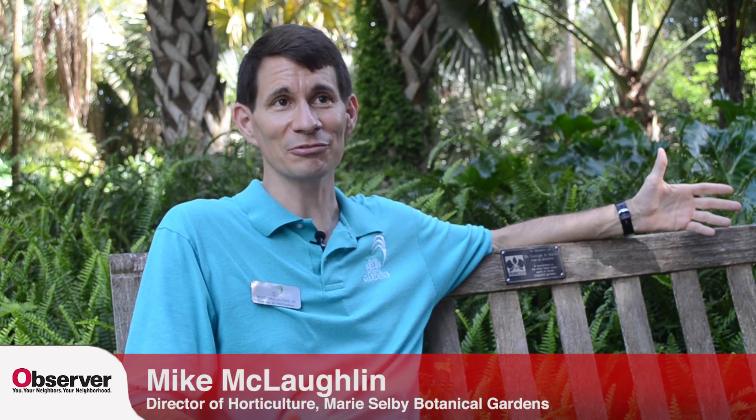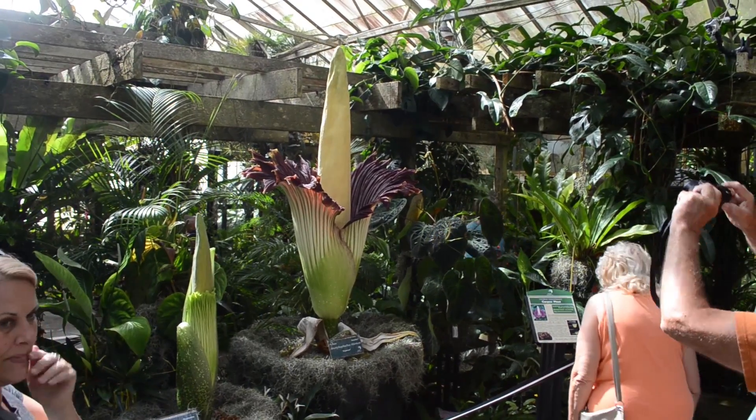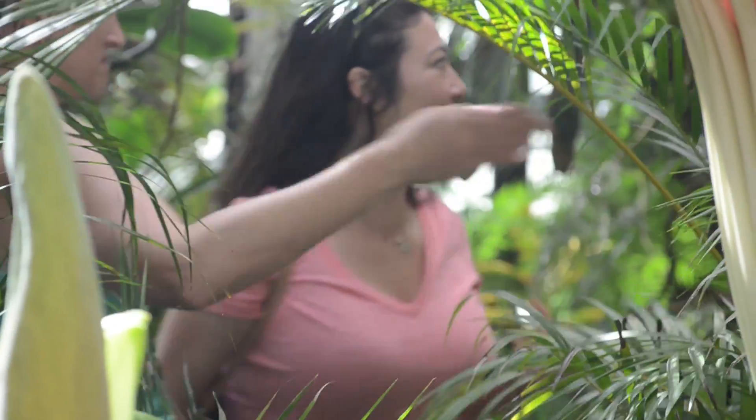We've got a lot of interest today because we have an amazing plant flowering — one that you don't see all the time. Every few years, if you're lucky: Amorphophallus titanum, or the corpse plant, one of its wonderful nicknames. It's called the corpse plant because it smells like a corpse. It's one of its ways to attract pollinators in the Sumatran rainforest — it emits an identical mimic of the smell of a dead animal.